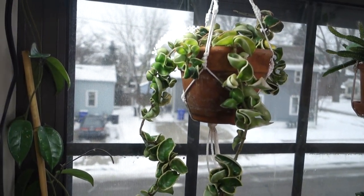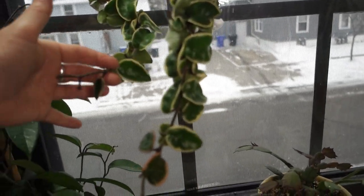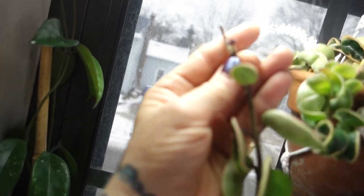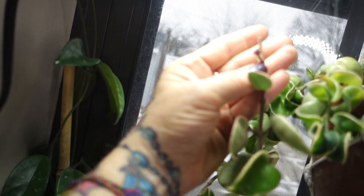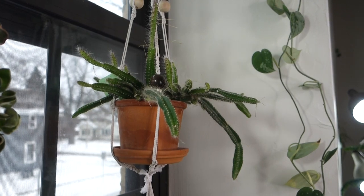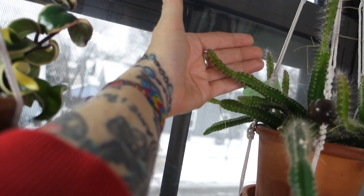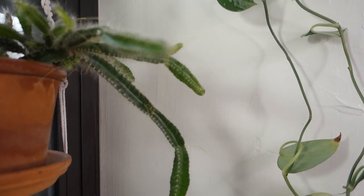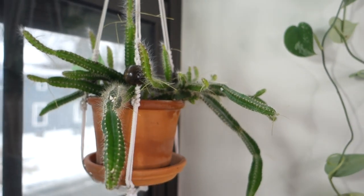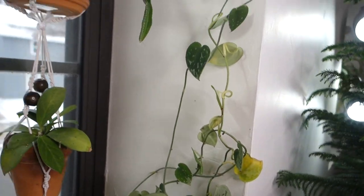My Variegated Hoya Compacta — which, honestly, I had kind of grown to detest as well — I now really like because it's doing really well. There is a bloom on it, though I can't quite focus on it. And this dog tail cactus has put on so much new growth — all of that up there is new, everything you see at the ends is new in the last month or so. I don't know what it is with epiphytic cacti and ripsalis, but they love the winter.